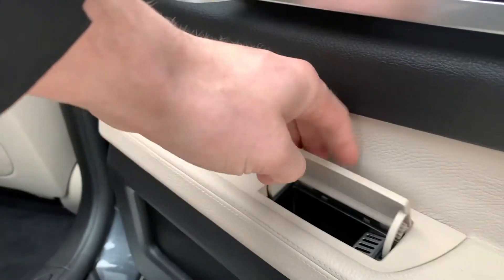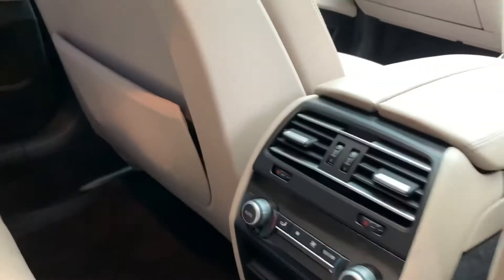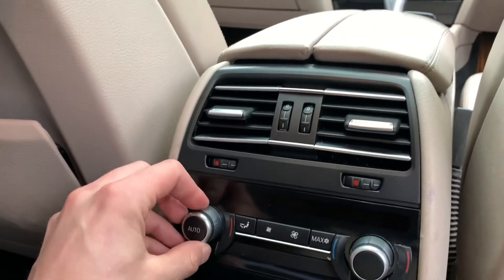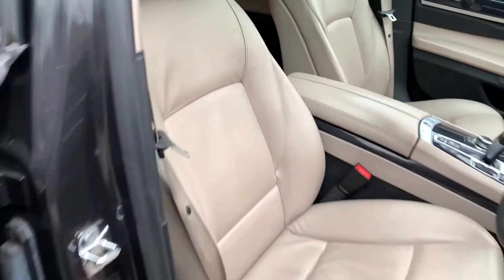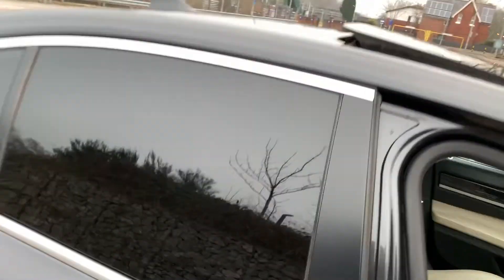In the center we also have four-zone climate control. To the front of the car we have full leather front seats which are also heated and electric memory. We also have electric windows, power folding mirrors, and integrated speakers.